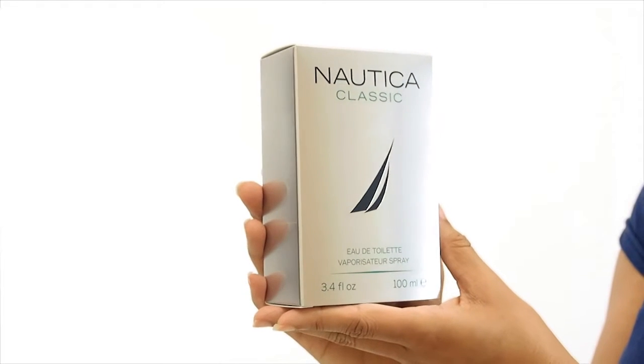Hey everyone, it's Sarah, and today I'll be reviewing Nautica Classic. This aquatic cologne was released in 1992.